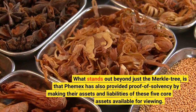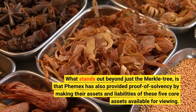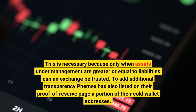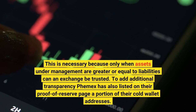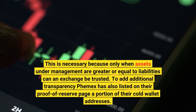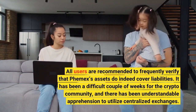What stands out beyond just the Merkle tree is that Femex has also provided proof of solvency by making their assets and liabilities of these five core assets available for viewing. This is necessary because only when assets under management are greater or equal to liabilities can an exchange be trusted. To add additional transparency, Femex has also listed on their proof of reserves page a portion of their cold wallet addresses. All users are recommended to frequently verify that Femex's assets do indeed cover liabilities.